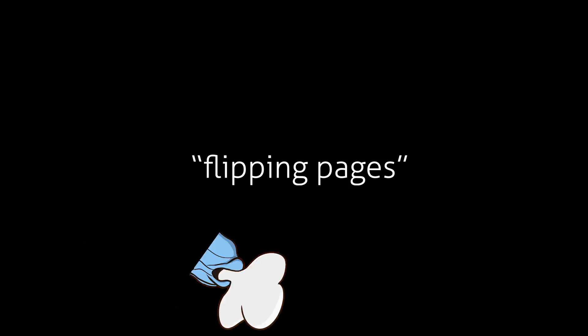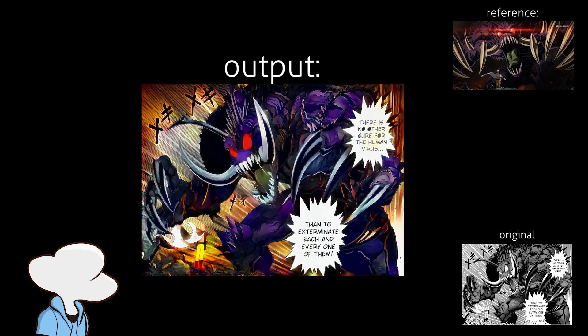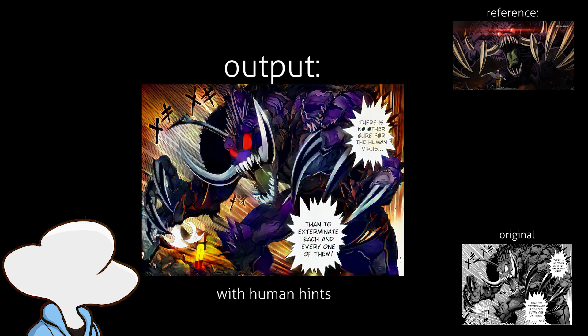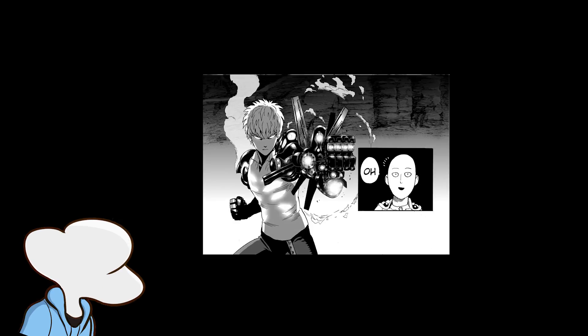On the topic of flipping pages, One Punch Man has one of the most insane artists behind its manga production. Like have you seen this gif? Like this is absolutely crazy. But is there a way to make them look even better?